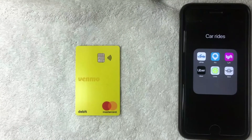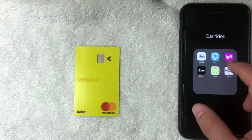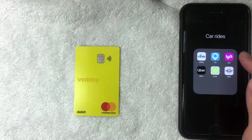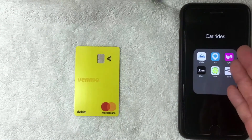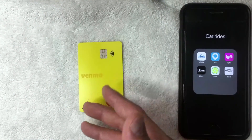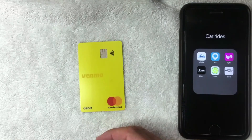Hey, welcome back guys. Today on this video we are talking about the Venmo debit card and more specifically we're going to see if we can add it into our Lyft rideshare app as a payment method. If you're not familiar with Lyft, it's definitely one of the more popular rideshare apps on the market. You download the app, add a payment method, and you can start ordering rides around town — to the airport, to a restaurant, things like that. But can you use your Venmo debit Mastercard on the app as a payment method? That's what we're going to find out.